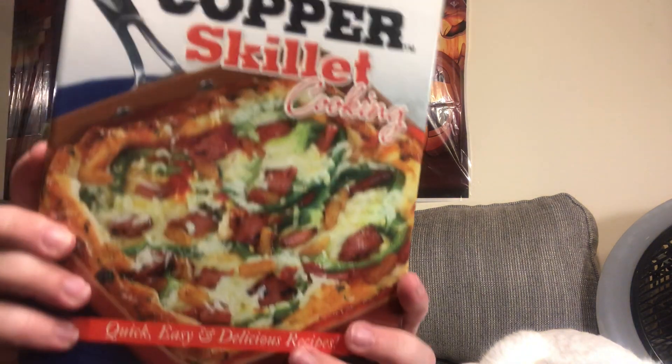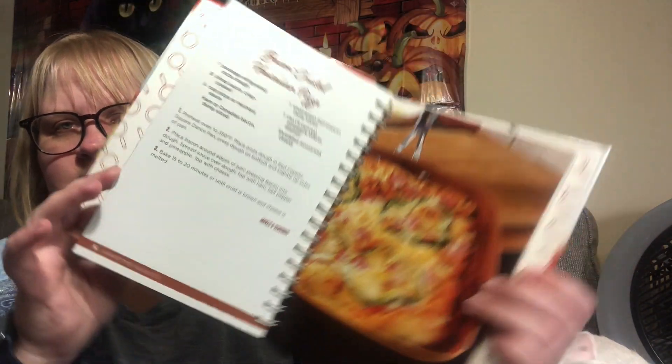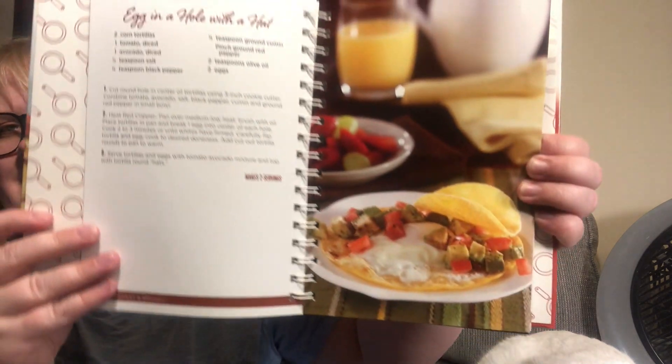This is the Red Copper Skillet Cooking book — quick and easy and delicious recipes. It doesn't have to be done on a red copper skillet. It's got a spiral binding. There's a bacon crusted Hawaiian pizza recipe, egg in a hole with a hat — very cute. There was a whole display of these, and in the back there's a metric conversion chart, which I thought was pretty cool.